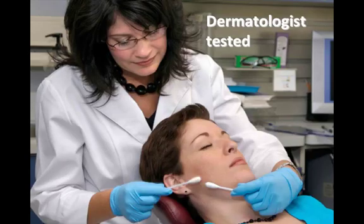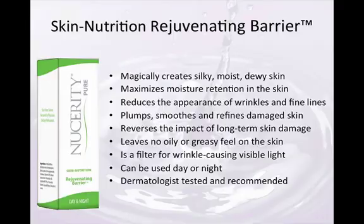True to Nucerity's roots, the Skin Nutrition Rejuvenating Barrier has been proven safe and effective and has been tested by board-certified dermatologists. It magically creates silky, moist, dewy skin; maximizes moisture retention; reduces the appearance of wrinkles and fine lines; plumps, smooths, and refines damaged skin; reverses the impact of long-term skin damage; leaves no oily or greasy feel; acts as a filter for wrinkle-causing visible light; and can be used day or night. Dermatologist tested and recommended.